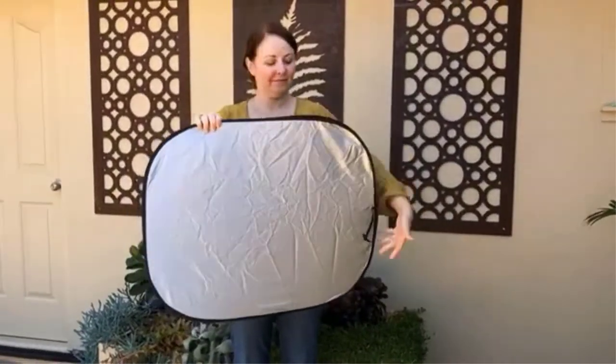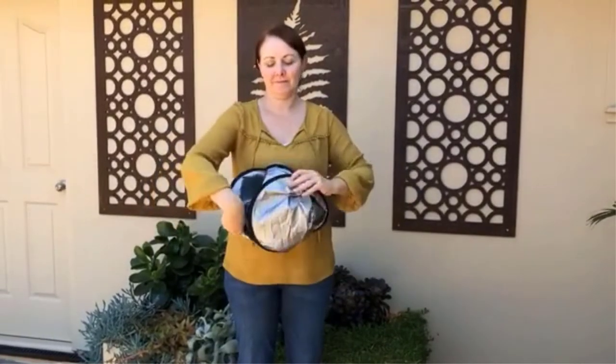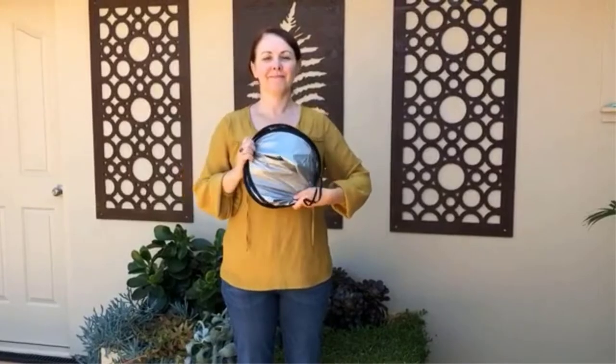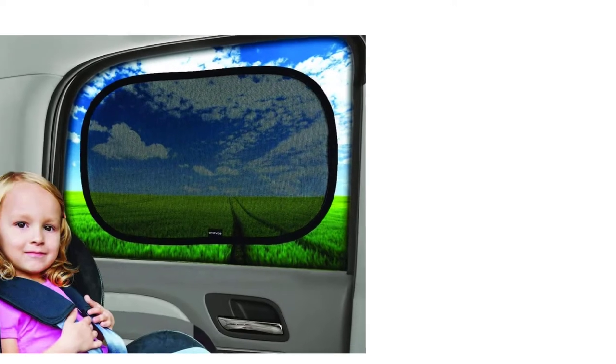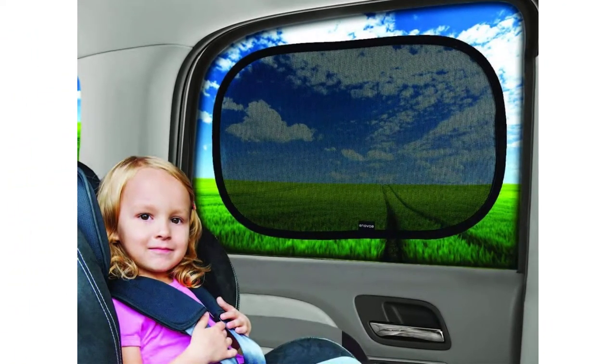Entering your car without any kind of car window shading when it's in direct sunlight even for an hour can be a real nightmare. Not only can metal trim pieces in your car get hot enough to burn you, but those with leather or vinyl seats are also in for a very uncomfortable surprise. This happens because the windows of your car turn your vehicle into a greenhouse, trapping hot air and making it far hotter than the outside temperature.